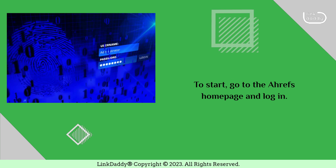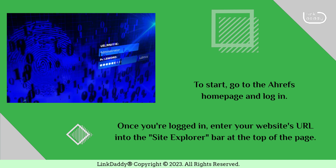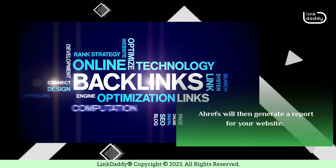To start, go to the Ahrefs homepage and log in. Once you're logged in, enter your website's URL into the Site Explorer bar at the top of the page. Ahrefs will then generate a report for your website.